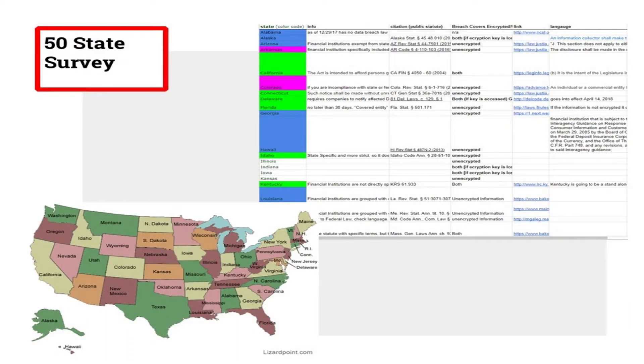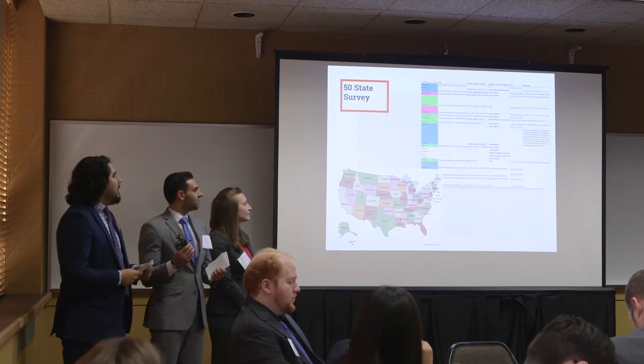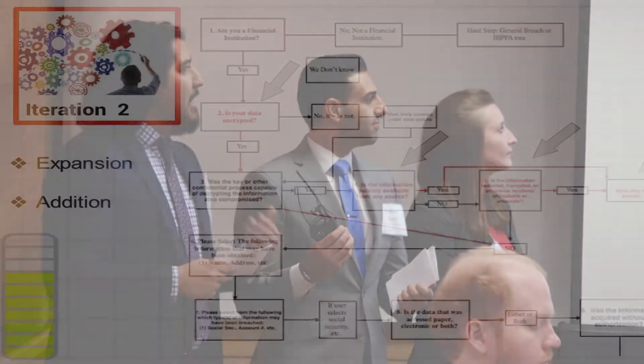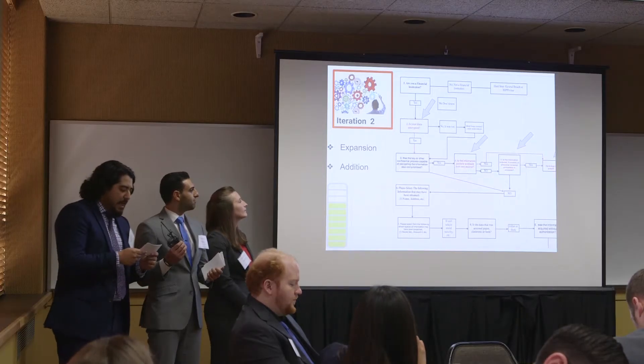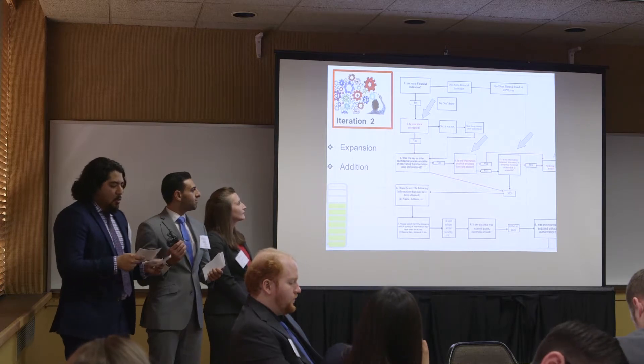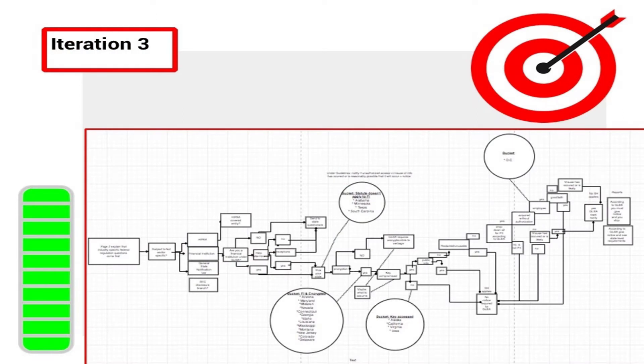When we started mapping out our first question flow, we were not really sure what the map would end with. So we crafted a 50-state survey, and ultimately it told us which states deferred to the GLBA and which didn't. From that point, we were able to expand the question flow to a second iteration, adding elements that helped get a user out as quickly and efficiently as possible.